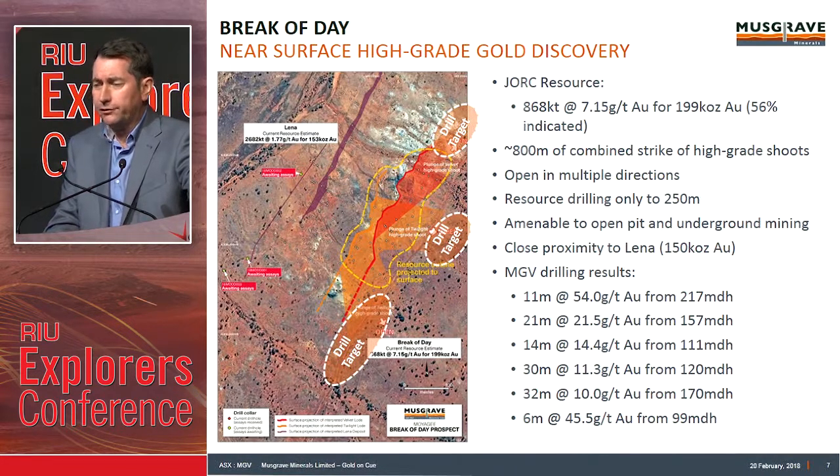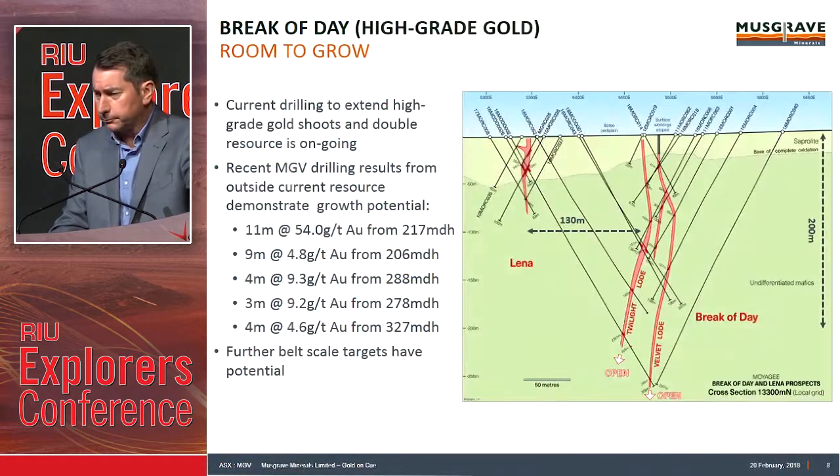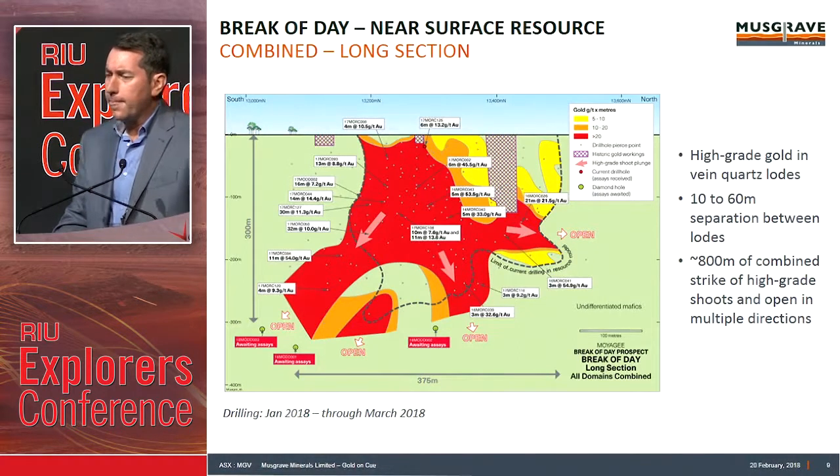We also have the Lena deposit, sitting out to the west — roughly about 150,000 ounces at just under 2 grams. Twin sub-vertical lodes at Break of Day: the Twilight lode and the Velvet lode, down to 250 metres, and we're testing below that. We've also got a number of intersections just drilled outside the resource boundary, including that 11 at 54. The long section at Break of Day combines both lodes into a single vertical plane, with chute orientations: a steep plunging chute to the south, sub-vertical chute in the centre, and a shallow north-plunging chute.